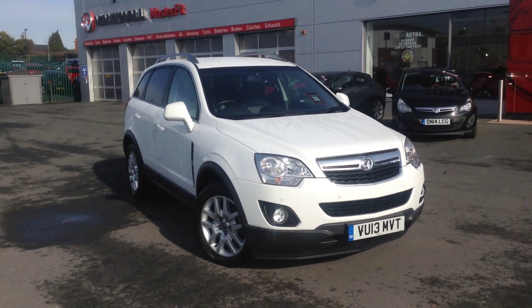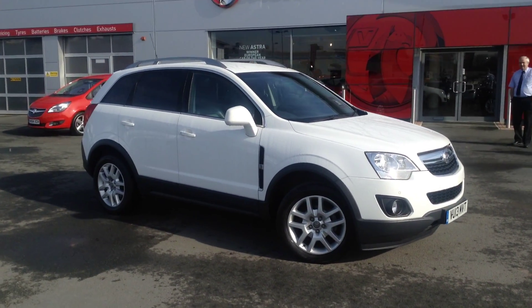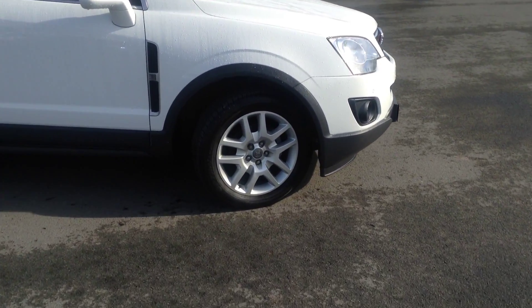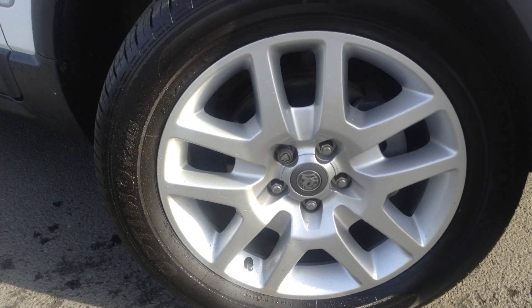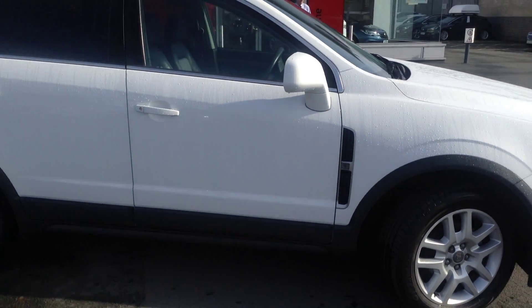Welcome to Bayliss. This vehicle is a Vauxhall Antara in Summit White. It is a 2.2 diesel engine, and it comes with alloy wheels as standard.